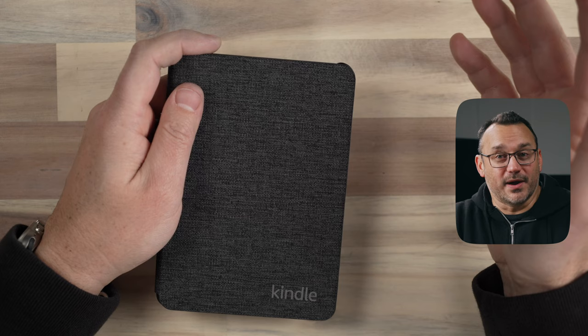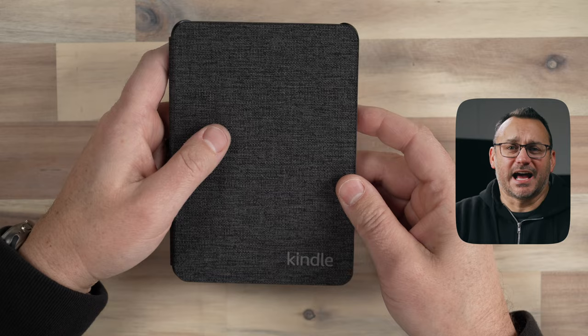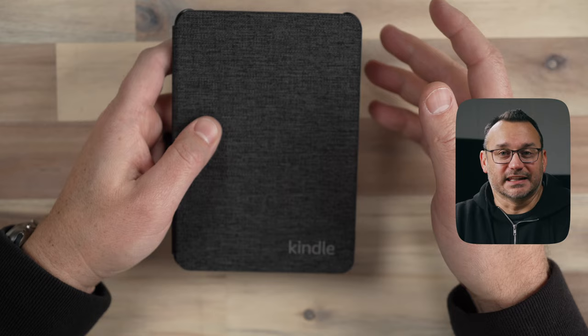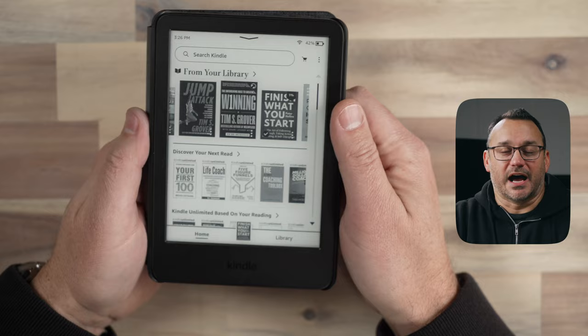I still actually have the Kindle Oasis, but I don't use it as much simply because it's a little bit bigger of a device and not as friendly to carry. It doesn't charge via USB-C, and although it has some great features that I like, it's just not as convenient. But this little device here is very nice and convenient, and we're going to take a look at how it feels to operate this new edition.